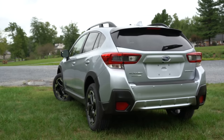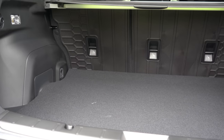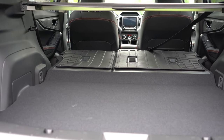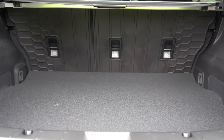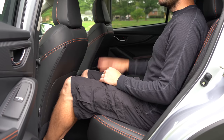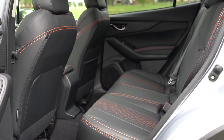Opening the rear hatch: there's a button on the key fob and one on the hatch itself, but it is a manual liftgate. Cargo capacity is 20.8 cubic feet behind the second row, expanding to 55.3 cubic feet with the rear seats folded via a 60/40 split. There are four cargo tie-down hooks, and the premium and up adds grocery bag hooks, a cargo tray, and a cargo cover. Rear legroom is 36.5 inches. Sport and limited get dual rear USB charging ports; the limited adds a rear center armrest with dual cupholders and LED roof lighting.